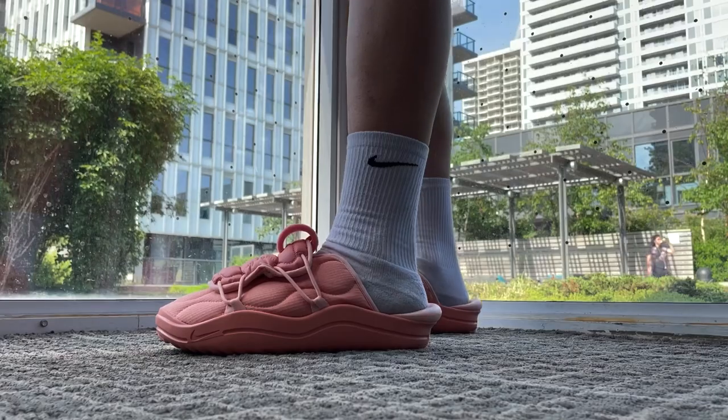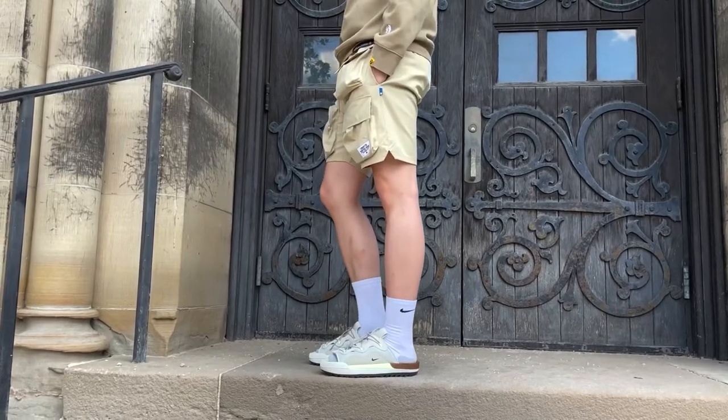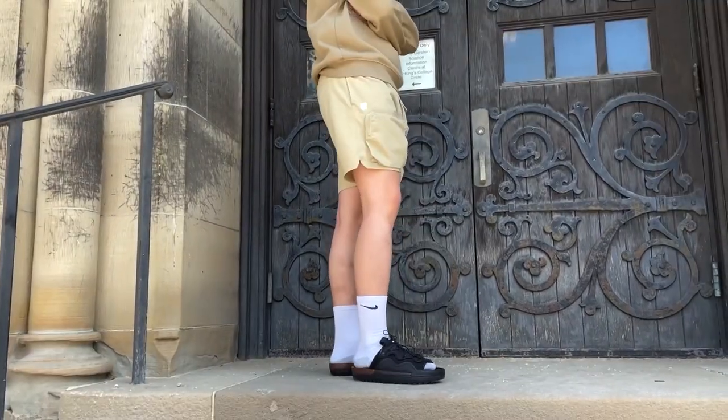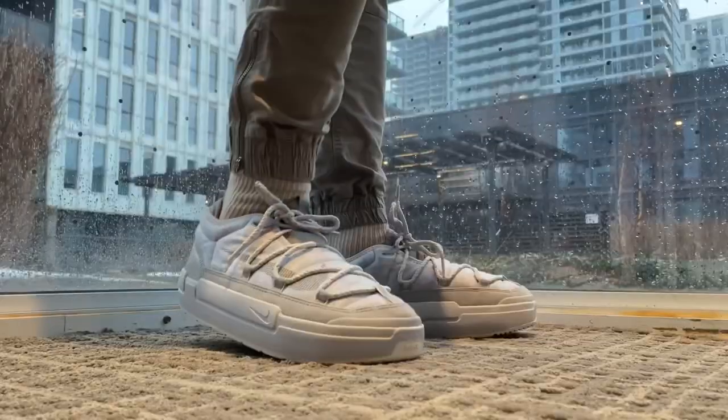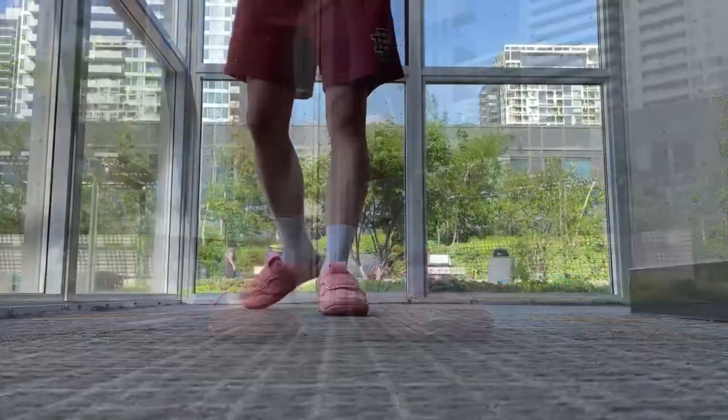In one of my recent videos, I talked about the newest Nike Offline 3.0 slides. They were pretty disappointing to me, but I've been a huge fan of all the previous Nike Offline shoes, such as the 2.0 slides and also the Offline pack. However, they're very heavy slides, and for that reason, they're probably not the best option on a hot summer day.